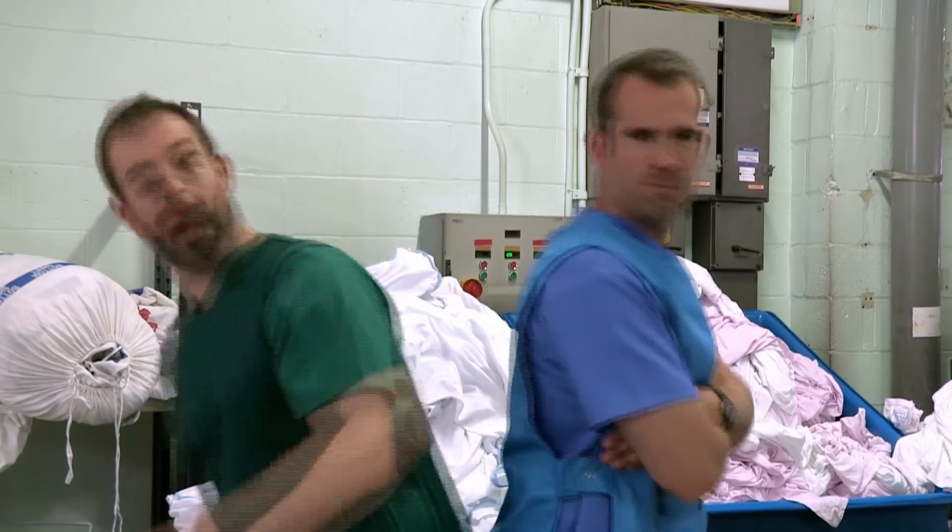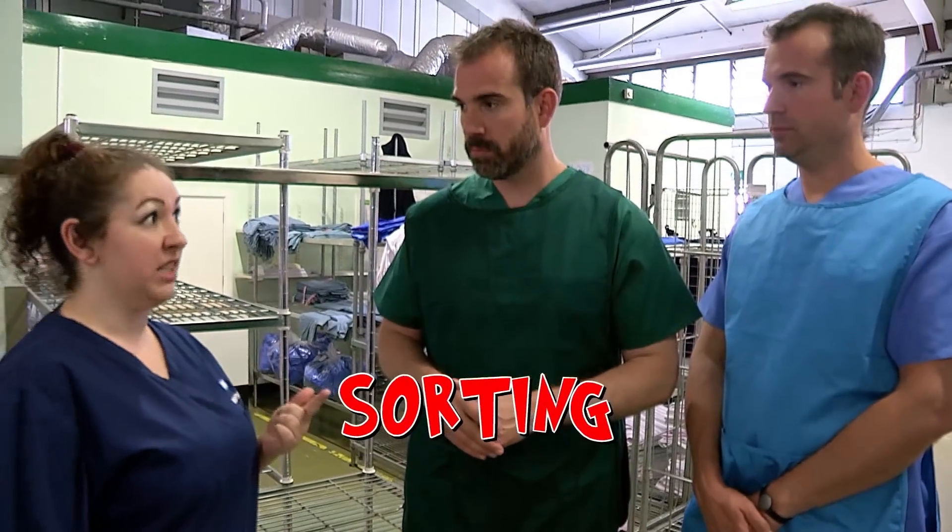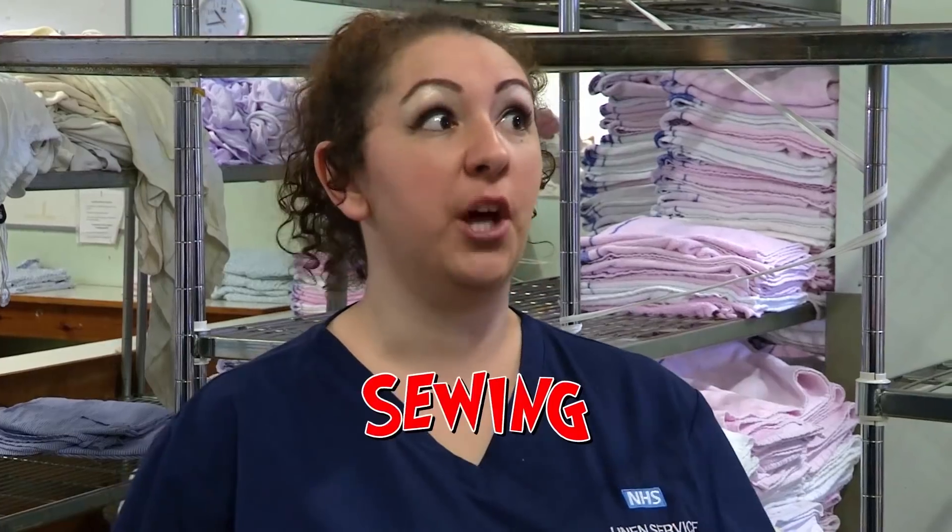It's time for us to take over as laundry workers. Today I'm going to set you three challenges: the first is sorting, the second is folding, and the third is sewing.